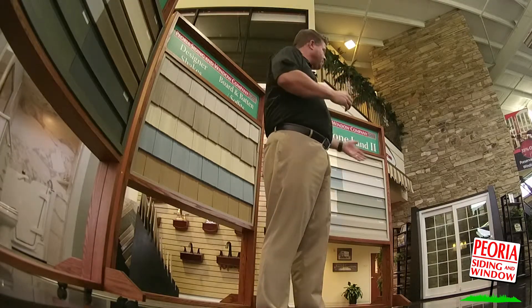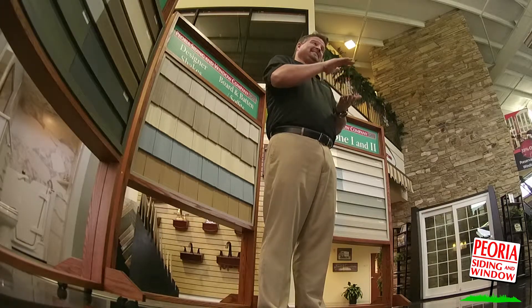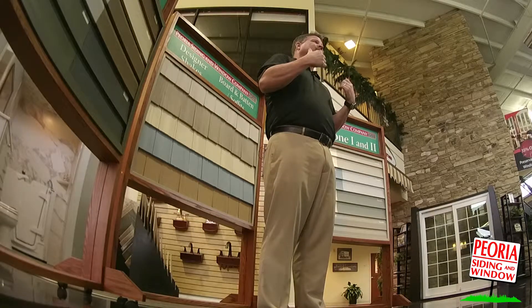We have everything in exposures from your four inch, to four and a half, to five, to six, to seven, as far as the width. And it's available in a variety of colors.